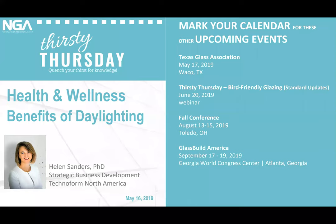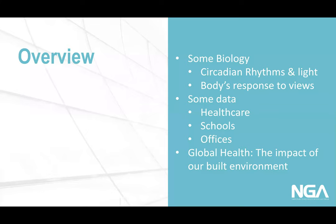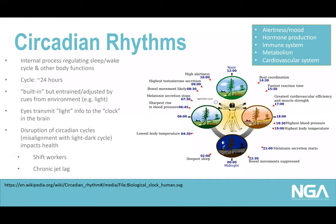Thank you, I really appreciate you joining us today. I wanted to cover three areas related to the benefits of windows in buildings: we'll start with biology, looking at circadian rhythms and the body's response to light and views. Then we'll dig into data for three different occupancy types — healthcare, schools, and offices — and wrap up with a look at the impact of our built environment on global health.